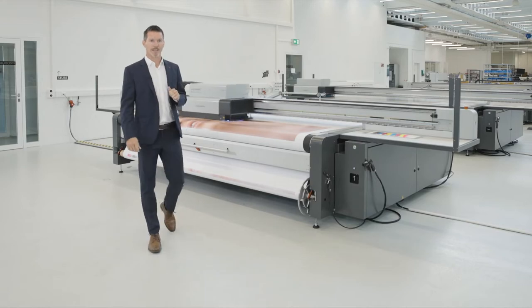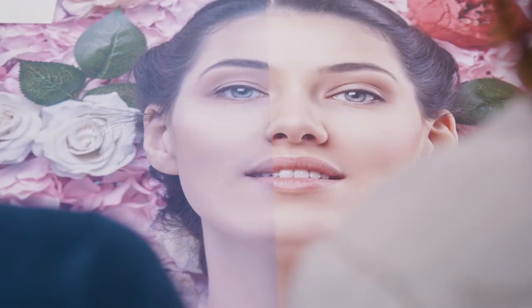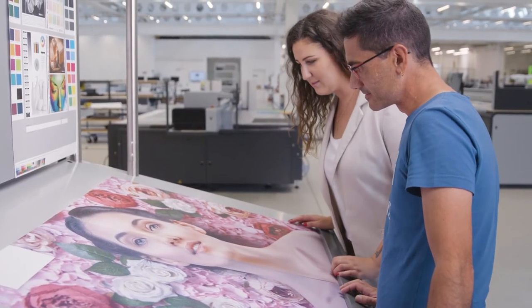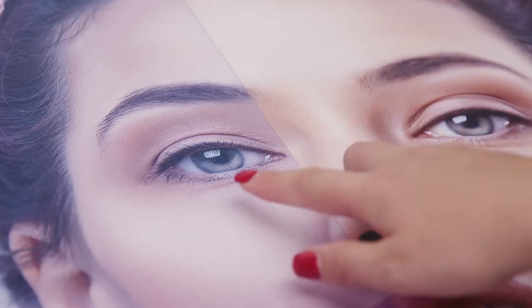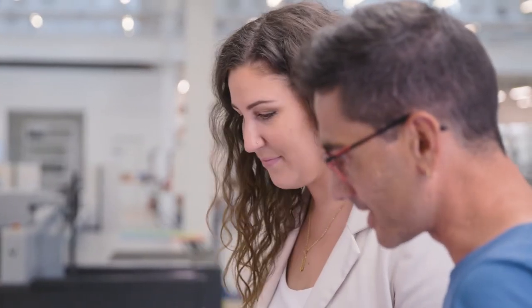Are you one of these print service providers out there who wants to offer best quality products? Is your ambition to be a leader in your segment? Do you work hard to achieve same-day turnaround times and work long hours to achieve this? In your daily operation you might be familiar with struggles like print quality issues or machine breakdowns in the most stressful times, and maybe you have even lost deals because of it.